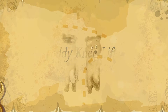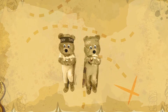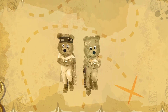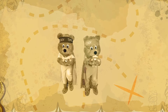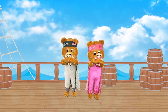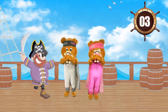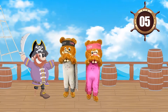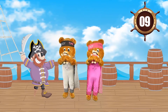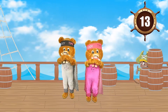Teddy knee lifts! Hold your teddy with both hands out in front of you. Lift your knee and bounce teddy every time your knee is high, like this. Then lift your other knee like this and bounce teddy again. Can you feel your heart beating faster? That's great! It means you're working harder to find the treasure!